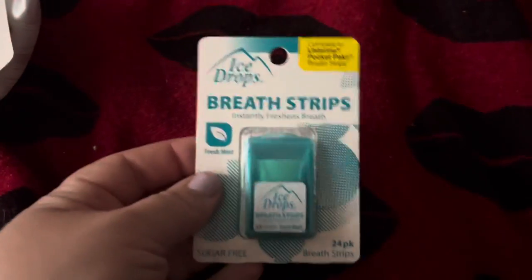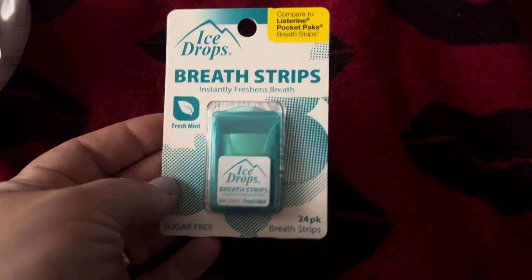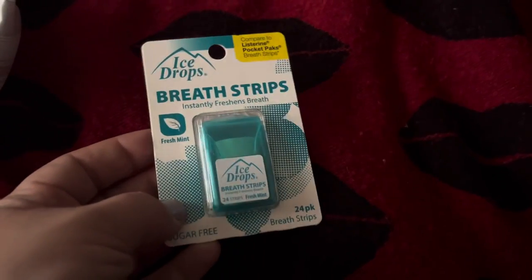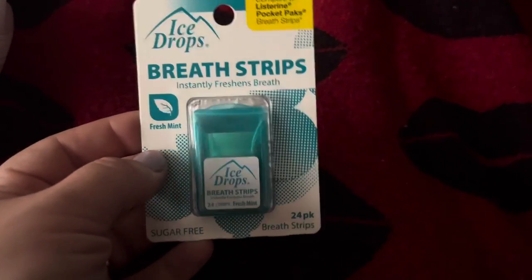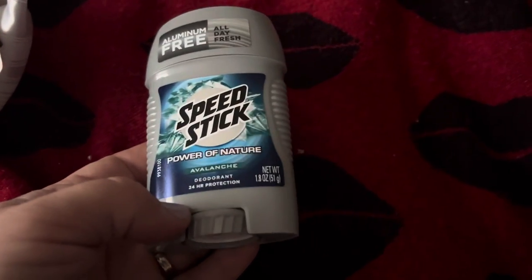I found the Ice Drops Breath Strips, which they've always carried. You get 24 of them — I don't really want to spend the money on the Listerine ones, and these are basically the same. I'm going to get more of these and put them in my kids' Easter baskets. I also got a Speed Stick deodorant in Avalanche for my oldest boy.